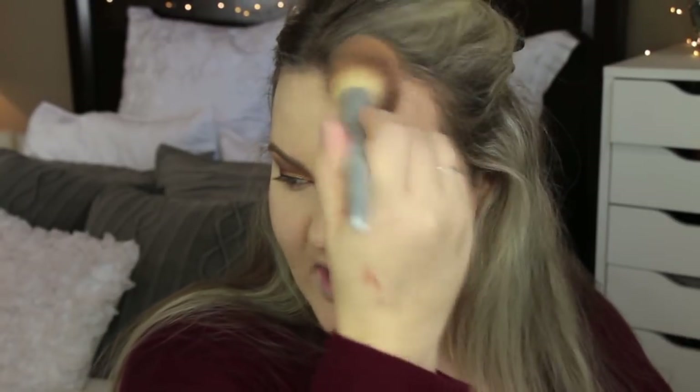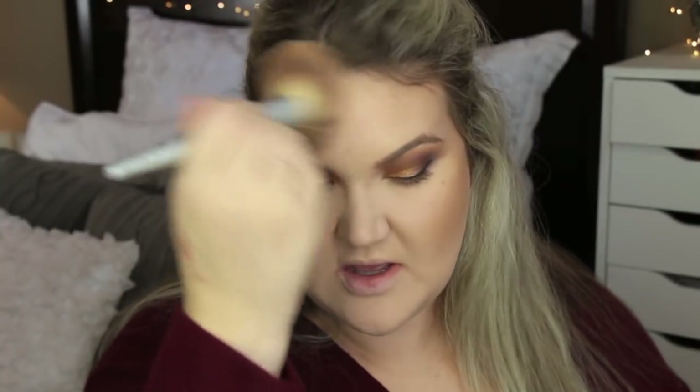Back to bronzer — I'm using 'Intoxicating,' the Sun Obsession Sculpting Bronzer from Collab Beauty. I used this one other time before and absolutely loved it; it blends in so beautifully. You can find this at Sally Beauty and everything in the Cloud line is under 15 dollars. Such a steal — the products are really quality and I love the packaging.